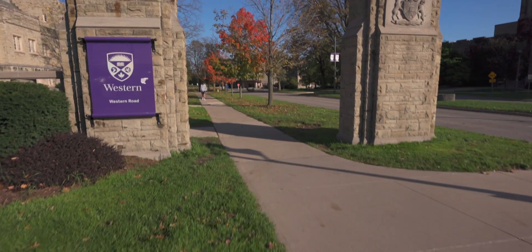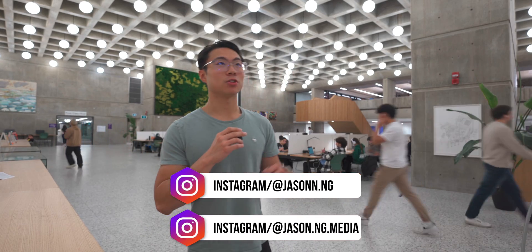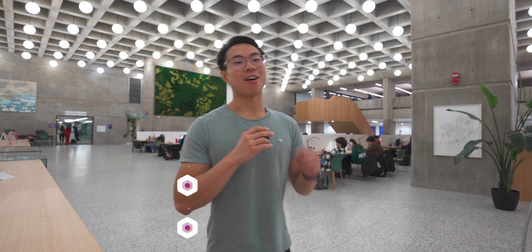Welcome back to J City. If you're new to my channel, what's up? My name is Jason and I'm a fourth year mechanical engineering student at the University of Western Ontario. Final season has finally arrived and today is Friday. I have a final on Monday, so I'm going to be grinding the crap out of that final because I do want to do well on it. I might as well vlog it and show you what it looks like.